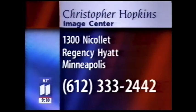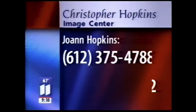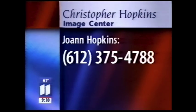To find out more about getting your own image consultation, you can call the Christopher Hopkins Salon at 1300 Nicollet Avenue — that's in the Hyatt Regency Hotel. The number there is 612-333-2442, and Joanne will put in all those vital measurements to figure out what suit works for you. You can also do some personal shopping with Joanne — the number for Dayton's downtown is 612-375-4788. Thanks so much, Joanne.